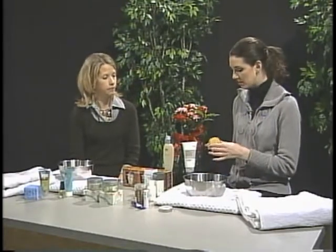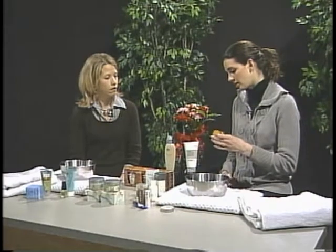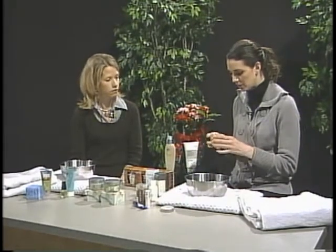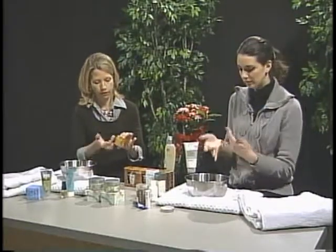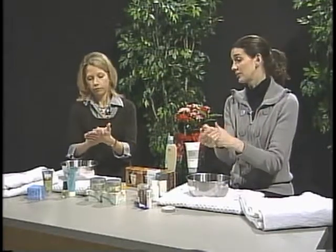This one is from LCN, which is a hand, nail, and foot line that we carry in the store. So what do we do with it? We just take a little bit — like a finger's worth — and basically you just massage your hands with it.